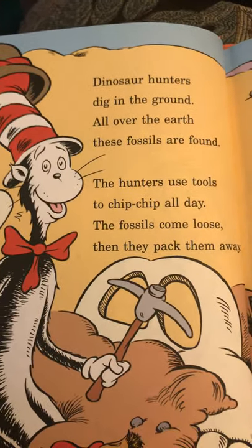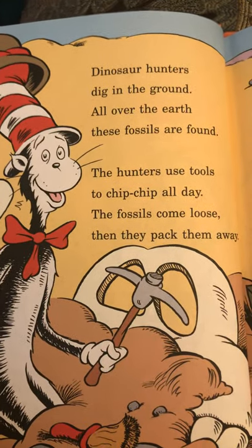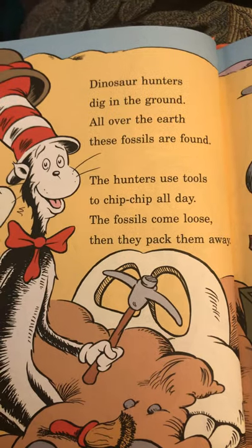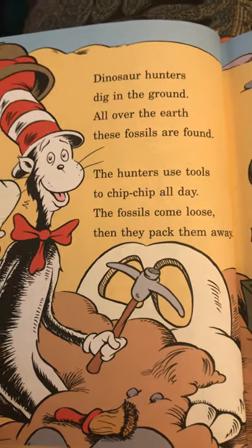Dinosaur hunters dig in the ground. All over the earth, these fossils are found. The hunters use tools to chip-chip all day. The fossils come loose, then they pack them away.